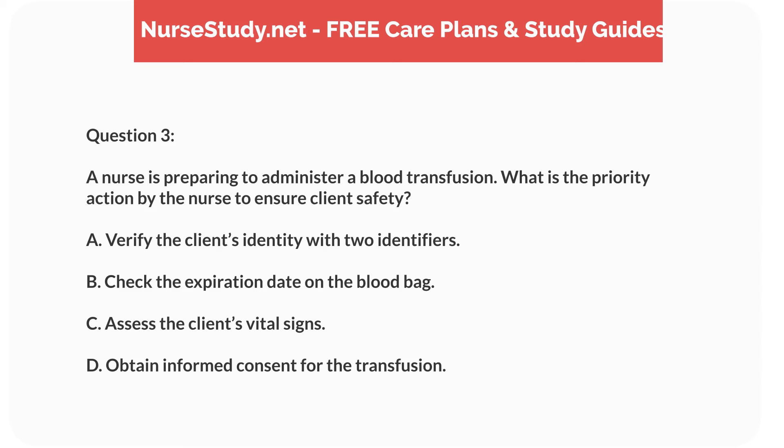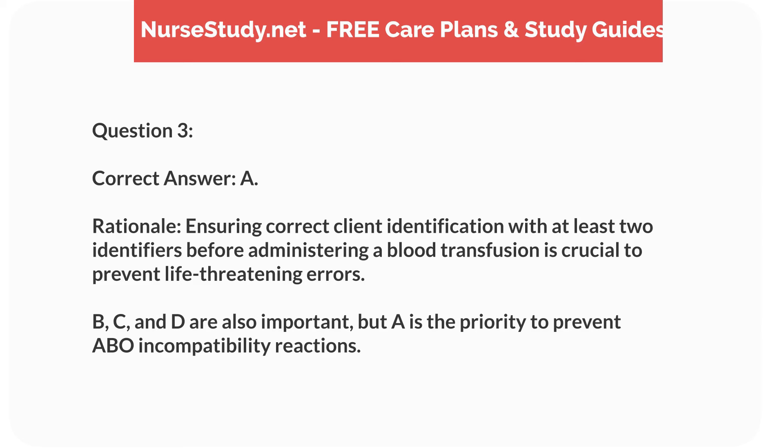Question 3. A nurse is preparing to administer a blood transfusion. What is the priority action by the nurse to ensure client safety? A. Verify the client's identity with two identifiers. B. Check the expiration date on the blood bag. C. Assess the client's vital signs. D. Obtain informed consent for the transfusion. Correct answer: A.